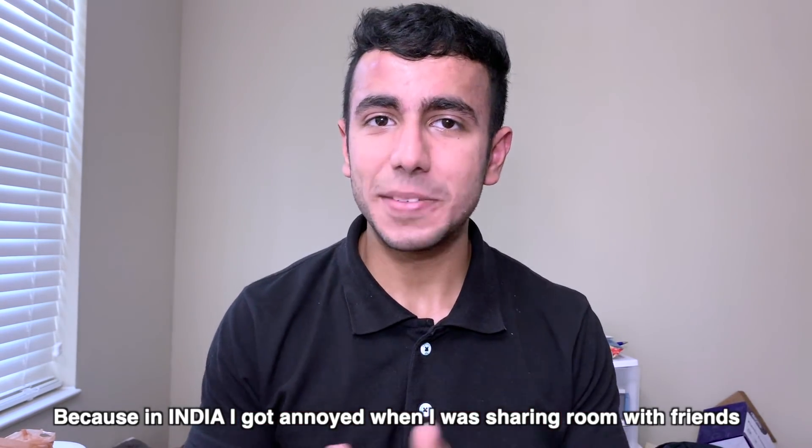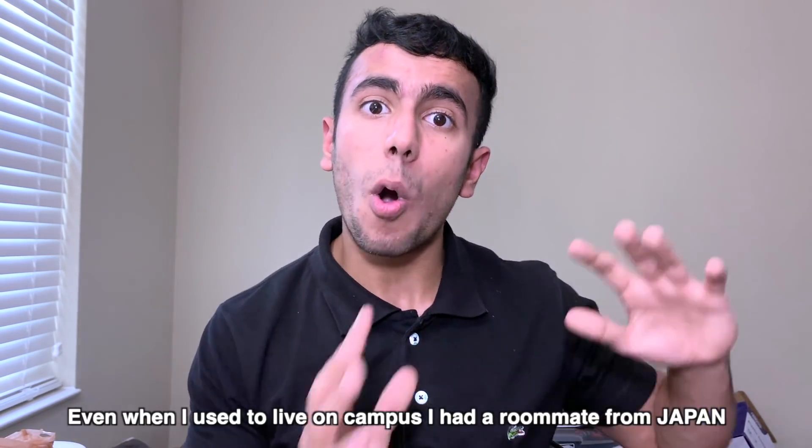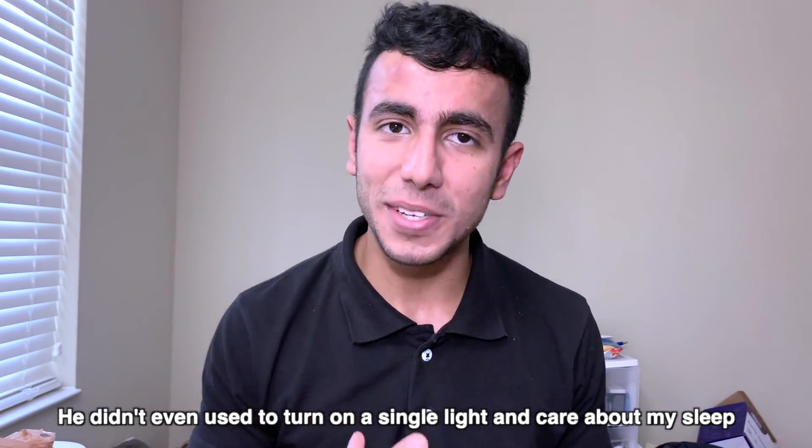Number 3: Roommates, friends, and discipline. In India, I got pretty annoyed doing room-share because if you get a call from a friend, you should step out so the other person can study — but that often doesn't happen. Here in America, even though I'm in the living room, I go to the balcony to take calls. My friend does the same, making sure silence is maintained. When I was on campus, I had a roommate from Japan who was very disciplined — he'd come in at 3 AM every night but never turned on a light, so I never even knew he'd arrived.